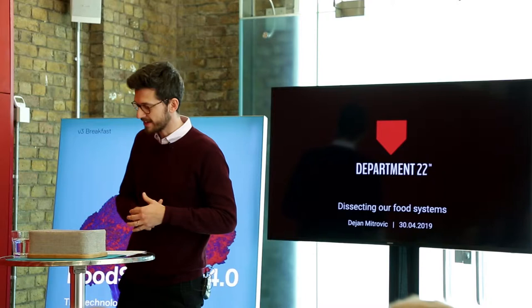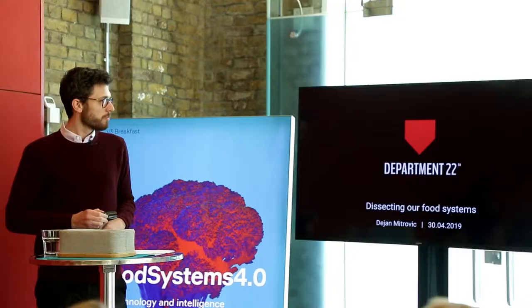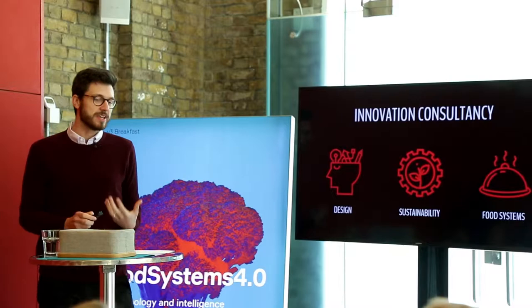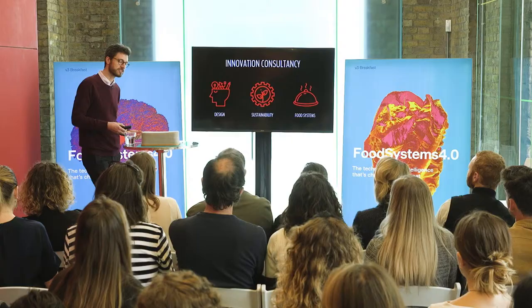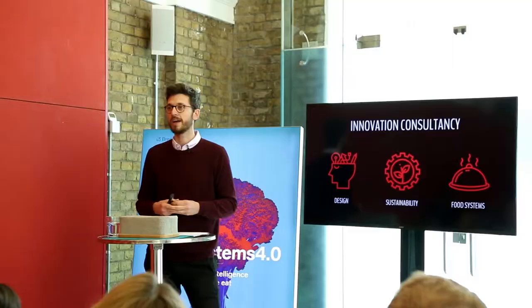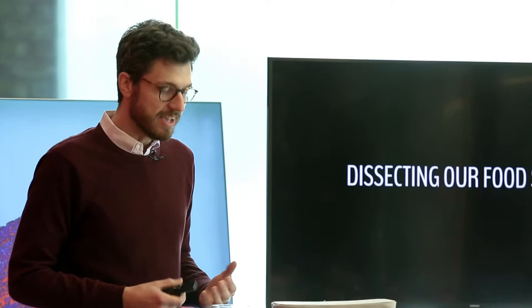I look at design as a tool that can really be world-changing, and so in the last 10 years I've been focusing mainly on projects related to sustainability. Three years ago my colleagues and I set up Department 22. We are predominantly designers in our team, so we use design as our main tool. We're driven by sustainability challenges and problems, but we like to see them as opportunities for interventions which can really improve things around us.